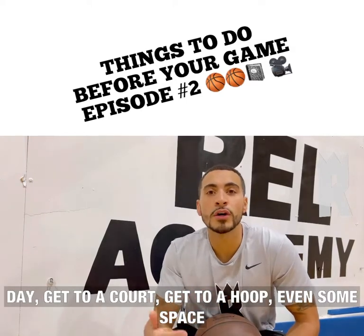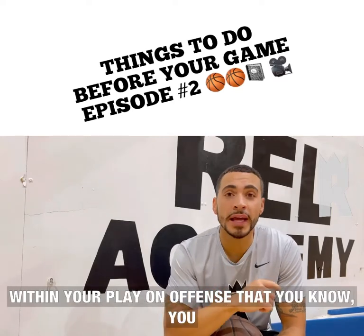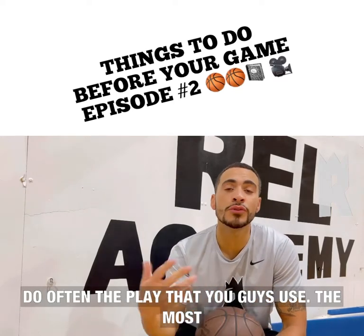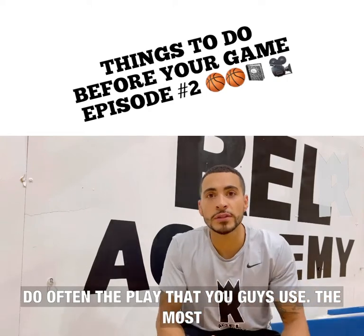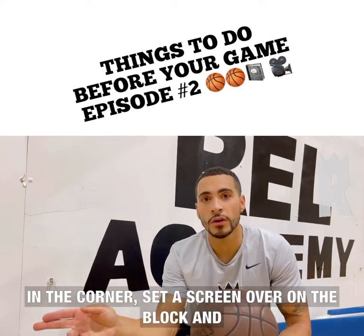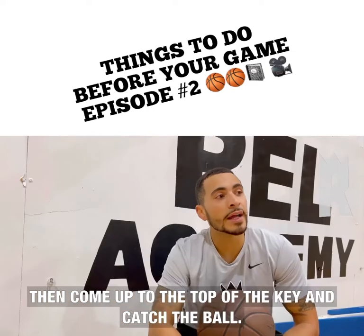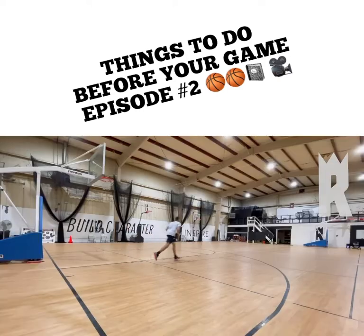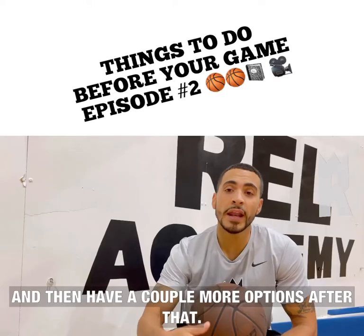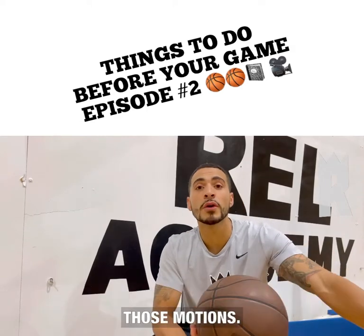Get to a court, get to a hoop, even some space where you don't use a hoop. Pick out an action within your play on offense that you know you do often. The play you guys use the most might be motion one. If in motion one you start in the corner, set a screen over on the block, and then come up to the top of the key and catch the ball, and then have a couple more options after that — you should physically put yourself through those motions.